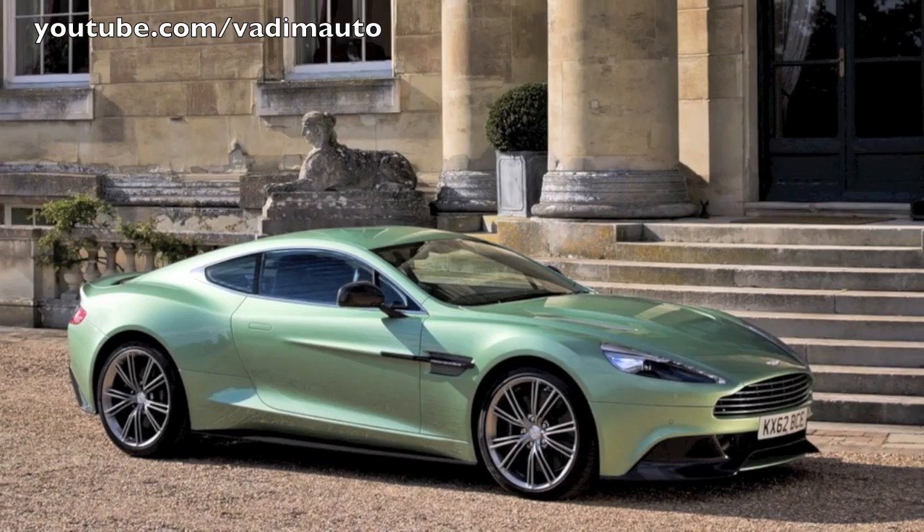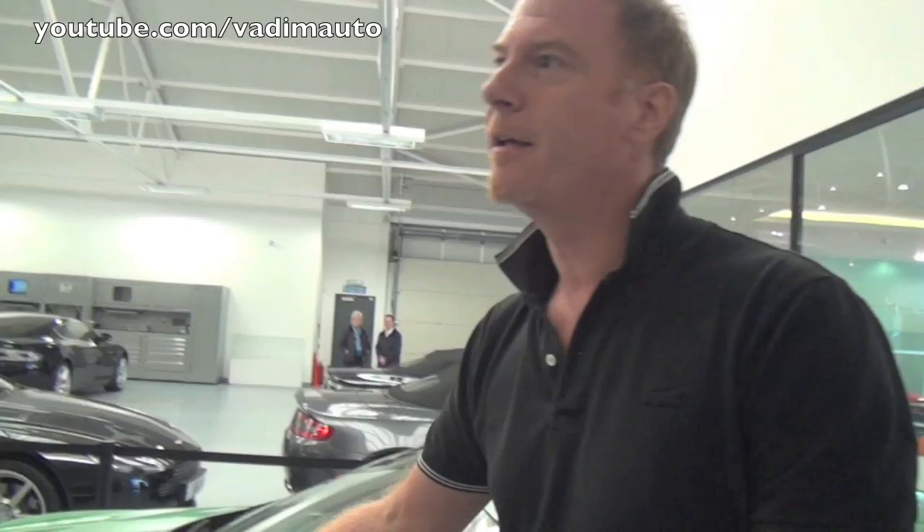We create sculptures at Aston Martin — living pieces of art, living pieces of design. They have to have a dynamic. They have to have motion, even when they're static. That's so important for us.